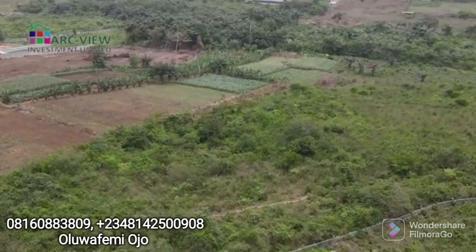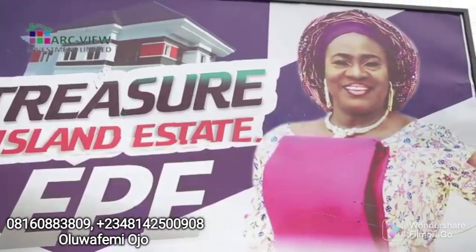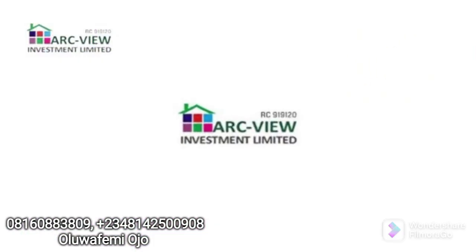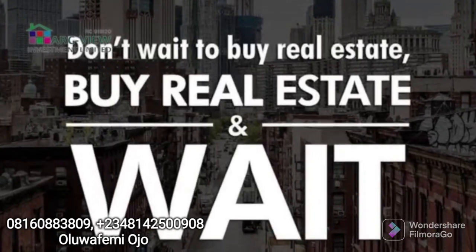So if you are buying in Epe, you are buying the future. The new Lagos is right here in Epe. Don't wait to buy — buy now and wait.